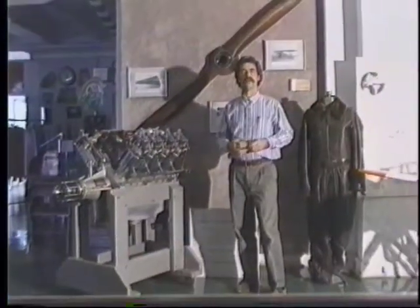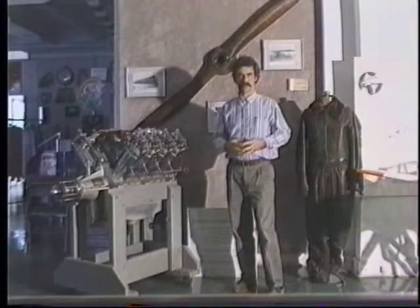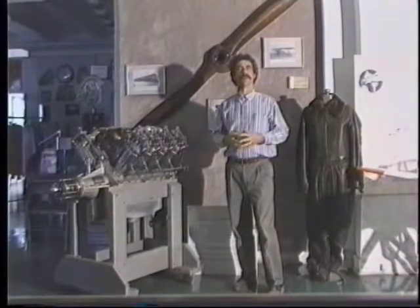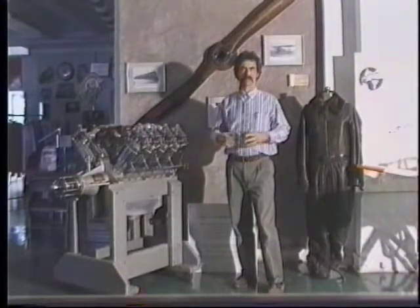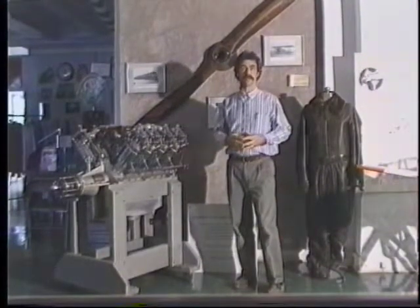Our next interview is with a man who knows a thing or two about engines. He's another Hopper Hill pilot, and his name is Jim Goswick. Jim flies one of the early birds of the ultralight world, the Pterodactyl.